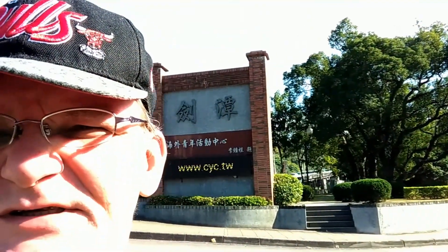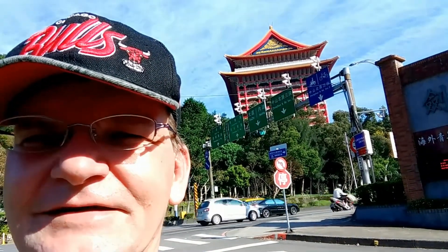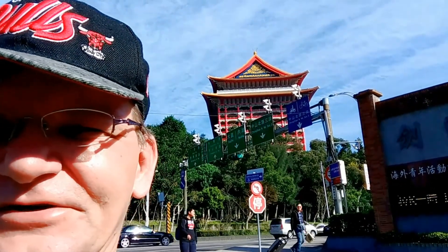Just another 30 seconds or so down the road we have the Jiantan Overseas Chinese Activity Center, and the turn is just across the Grand Palace Hotel again. Now we're going to cross the Jilong River — not the Danshui River — the Jilong River, which flows into the Danshui River.